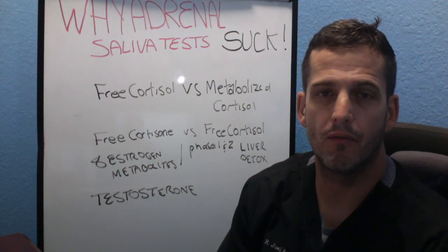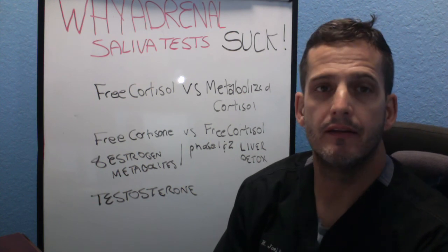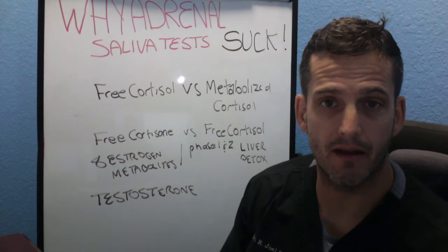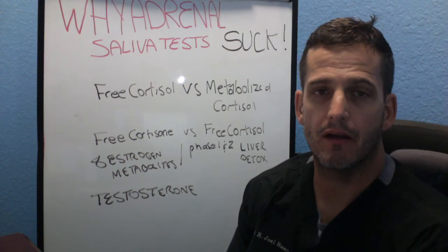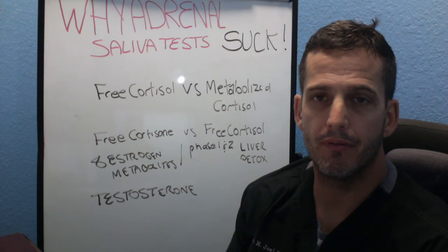Hello everyone, my name is Dr. Joel Rosen and I want to welcome you back to another edition of Your Adrenal Fix. Today I want to talk to you about why adrenal saliva tests suck. I really think that they suck and the reason is because they are very incomplete.